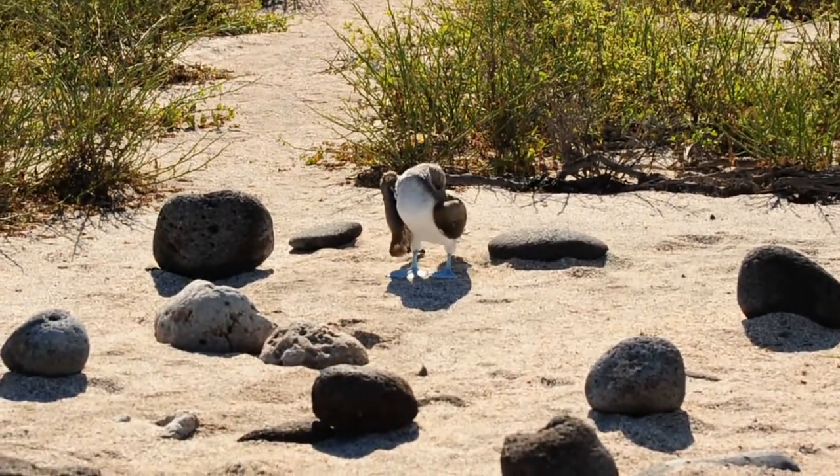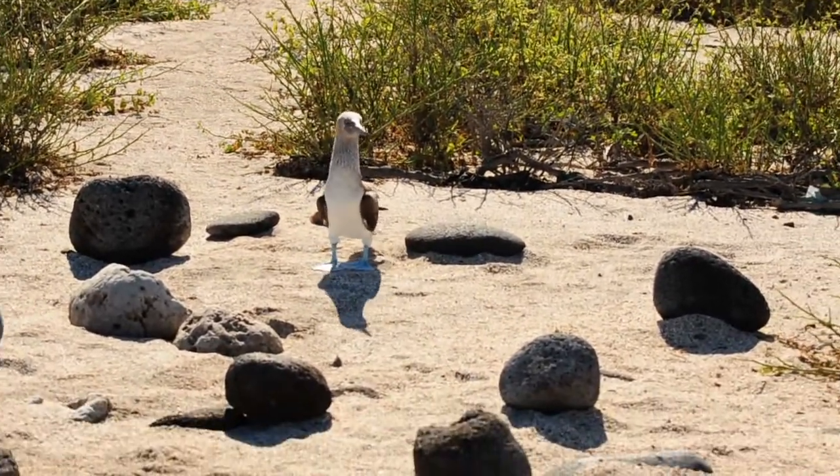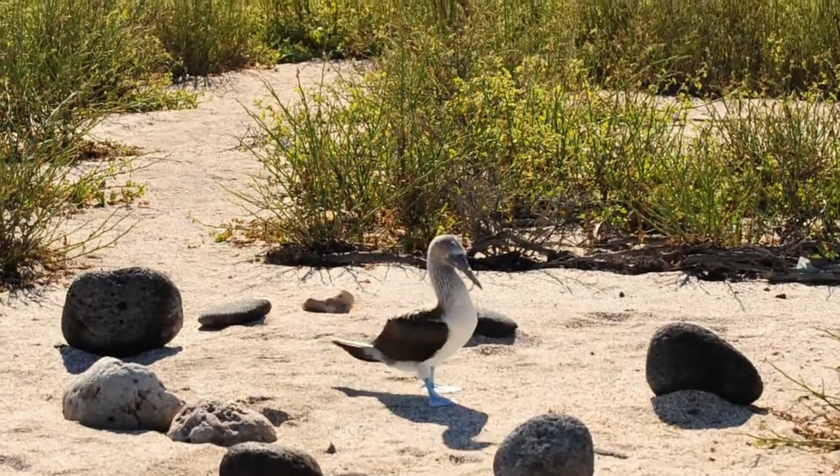We have in Galapagos three types of boobies. We have blue-footed boobies on this side, we have red-footed boobies, and we have Nazca boobies.